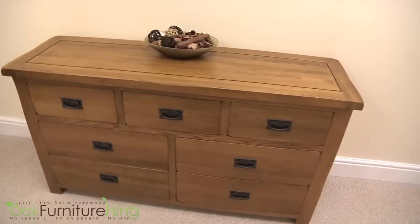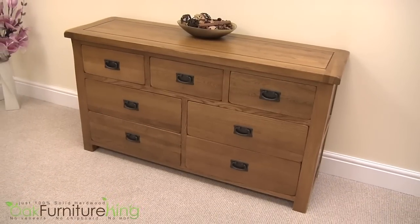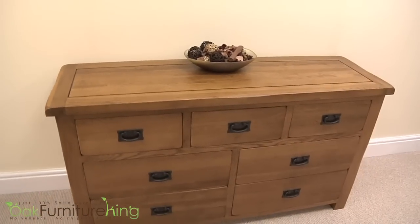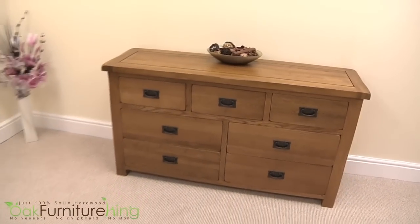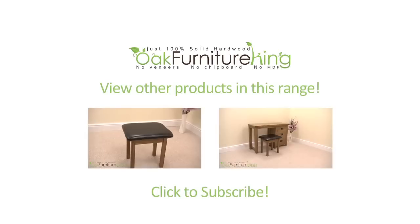This chest can be purchased to stand as a singular masterpiece, all complemented by its companion pieces. The Cotswold Rustic Solid Oak 3 and 4 drawer chest will delight any room. Explore the entire Cotswold collection at Oak Furniture King today.